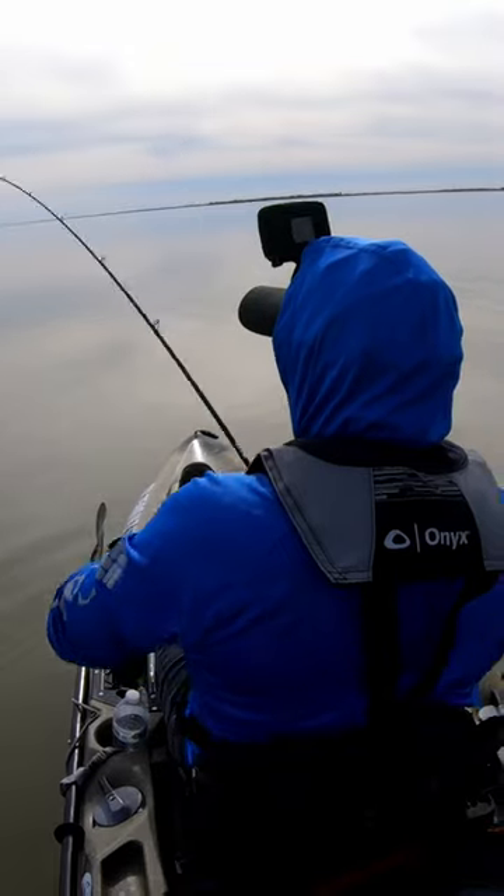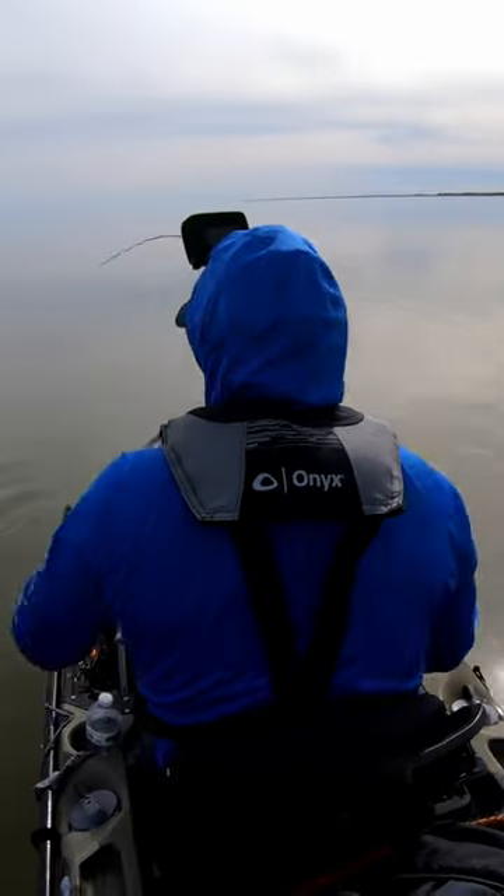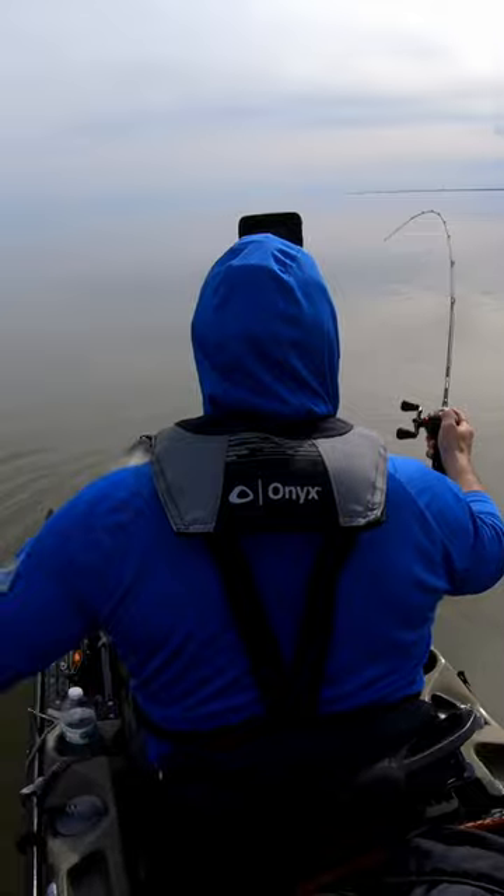Oh, that's a nice trout! They're hammering this Miralur XL. What a big trout. Another big trout. Oh, there's only one treble in her.